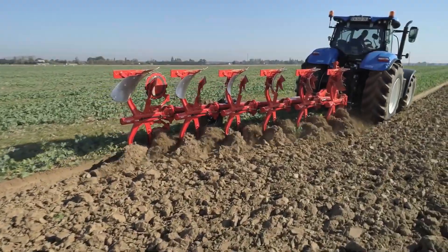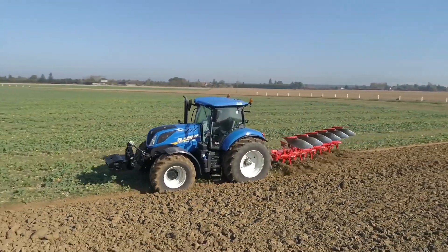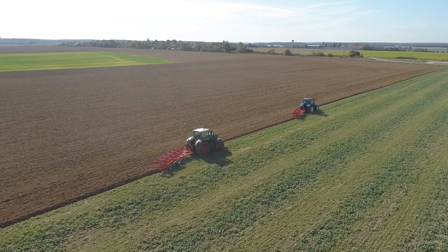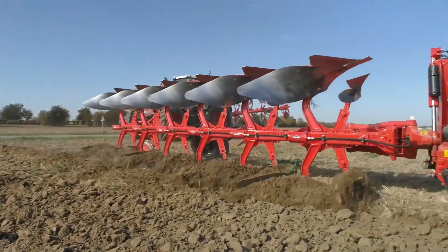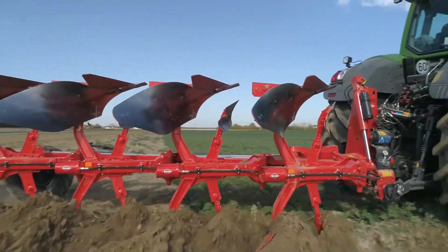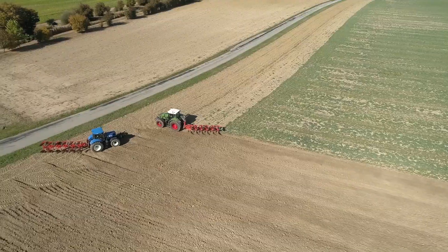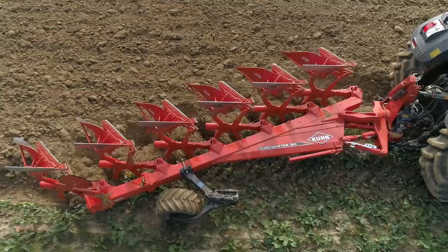The Kunvari Master 153, a remarkable plow from the esteemed Kun group, is a shining example of how innovation has revolutionized this age-old farming practice. The Kunvari Master 153 is more than just a plow — it's a powerful tool that transforms soil preparation into a science. Whether in conventional or conservation tillage, this plow is designed to tackle a wide range of soil conditions and offer unparalleled efficiency. One of the standout features of the Vari Master 153 is its precision: it creates uniform furrows and optimizes soil aeration, improving water infiltration and root development, leading to better crop yields.